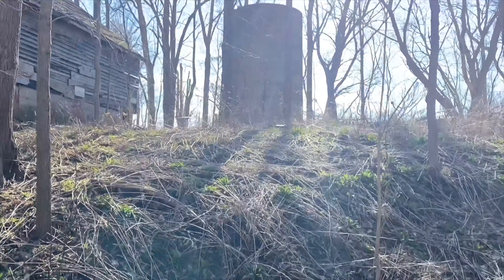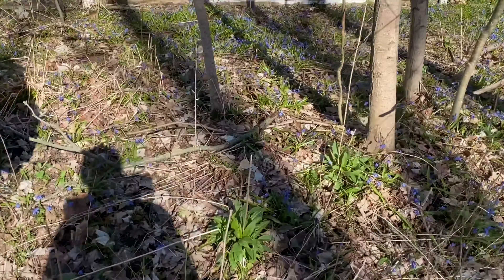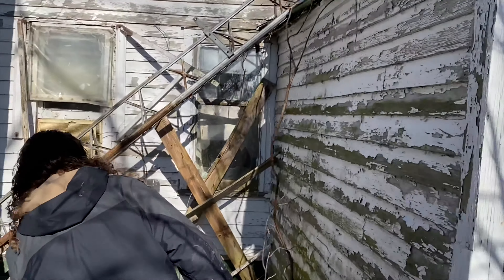Some nice little finds - not much yet, but we got the house to check out next, and there's actually another barn too. Heading over now - there's lots of blue-ish purple flowers all around the house. We're coming up to it now.